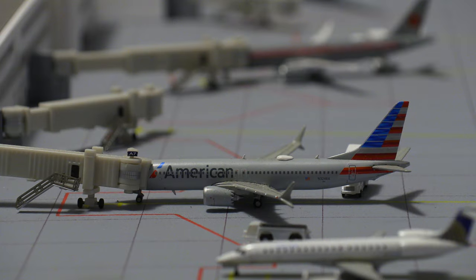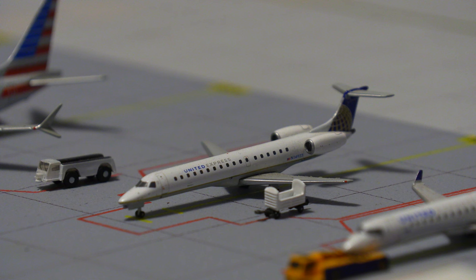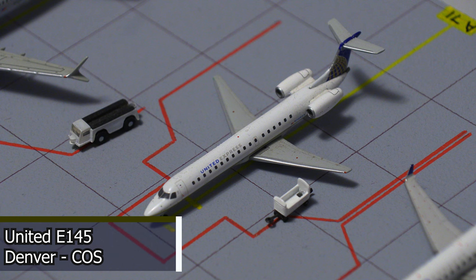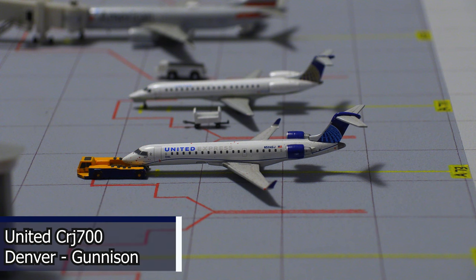Moving back to domestic aircraft, we have this American Airlines 737 MAX 8, currently loading passengers and getting catered, and it will be heading out to Miami. Moving on to the small regional gates, we have this United Express Embraer E-145, currently loading passengers, and it will be heading out to Colorado Springs. And finally, for Concourse A, we have this United Express CRJ-700. This aircraft is pushing back and will be heading out to Gunnison.